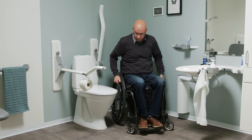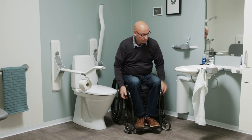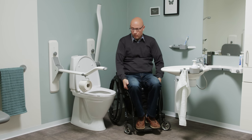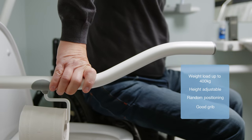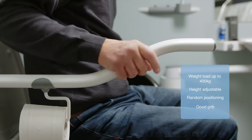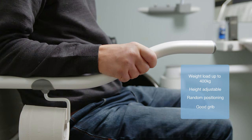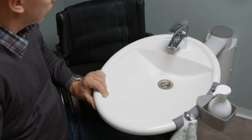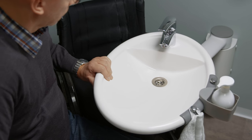When it comes to self-sufficiency, Ropox products ensure that you can keep your independence. The toilet support arms make it easy and safe for the user to make a transfer to and from the toilet. The wash basin's form and size ensures that both sitting and standing users can use the wash basin from whichever side suits them best.